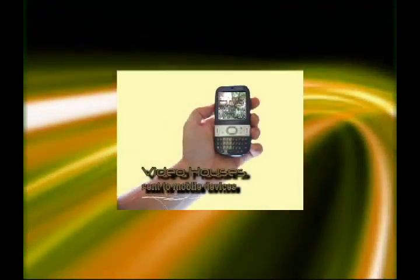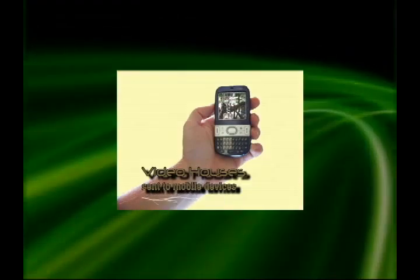The videos can also be customized for compression on mobile devices, including iPods, pocket PCs, and smartphones.